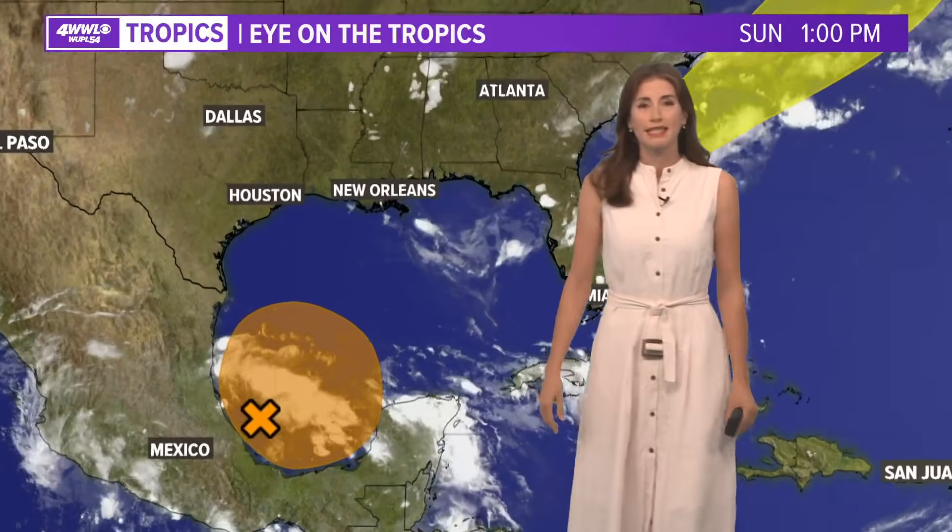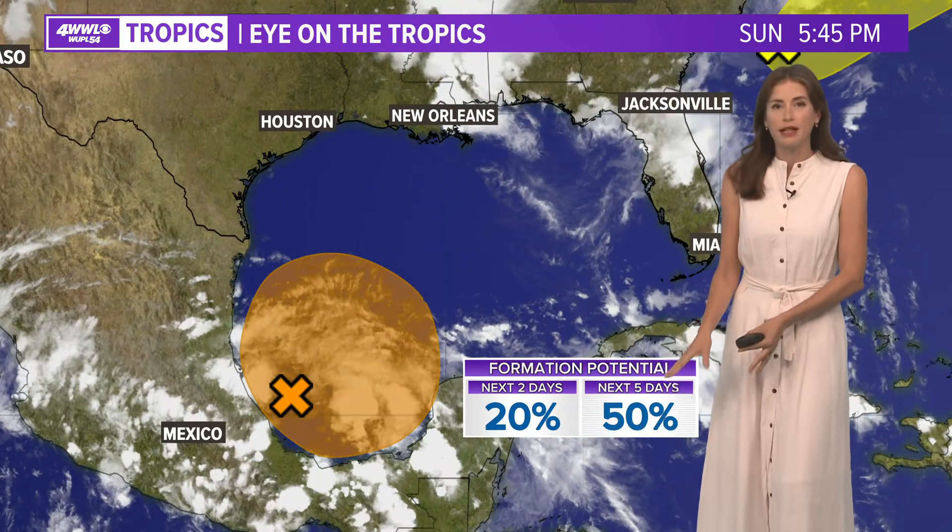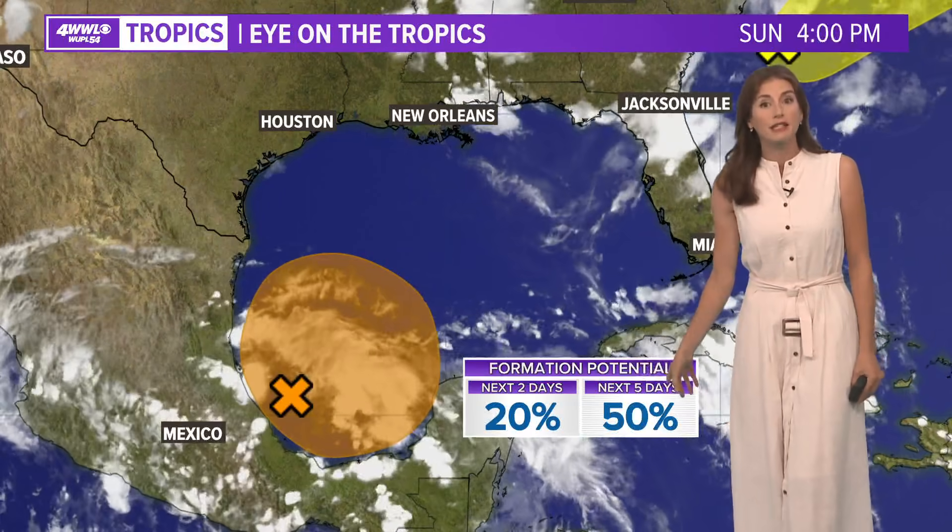The big thing is going to be the Bay of Campeche, where we've been keeping our eyes focused for a while now. It now has a 50% chance of development — a medium chance in the next five days. But it is just not moving very much. You can see the showers and storms are kind of swirling up around there, but it's not organized yet.